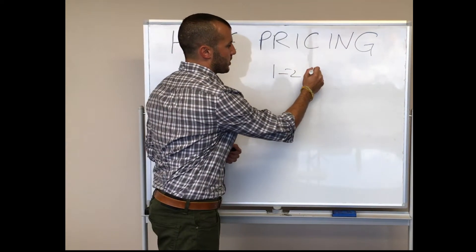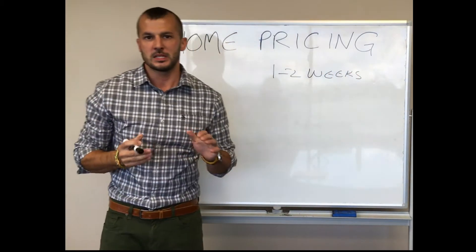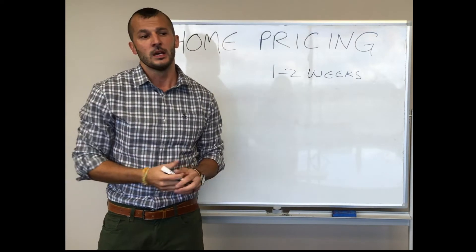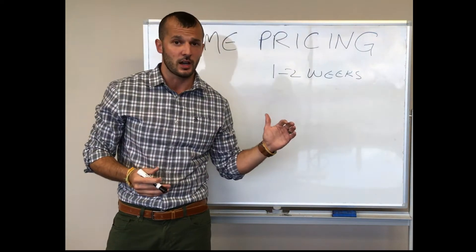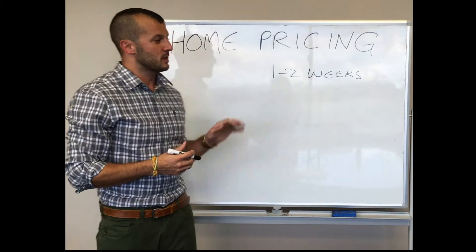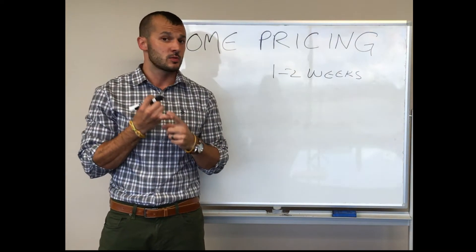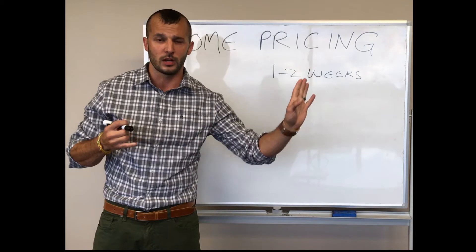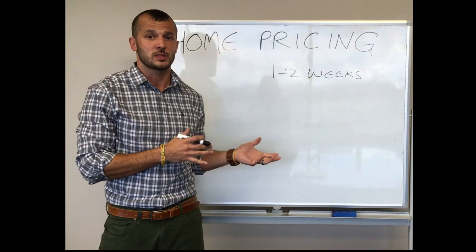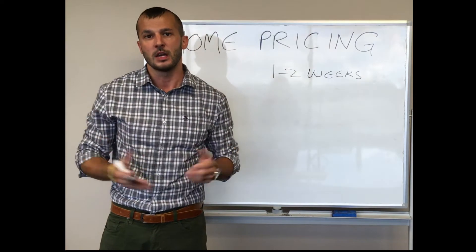The first thing we want to pay close attention to is the activity in the first one to two weeks the home comes up for sale. When you list, you have a backlog of buyers who've seen everything already on the market and are just waiting for something new. That first couple of weeks is the most critical time from a marketing exposure standpoint. If we have lots of showings but no offers, that tells us buyers think the price is realistic enough to come look — they're not ruling it out as a pie-in-the-sky number.